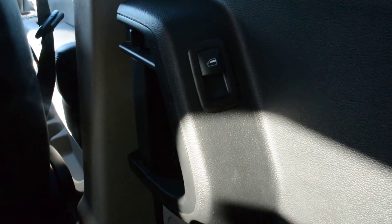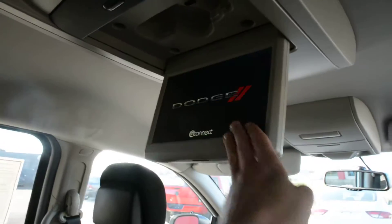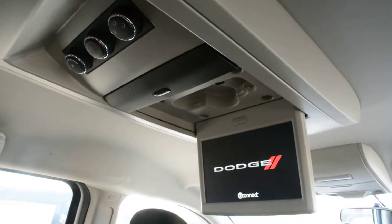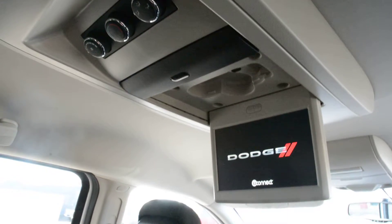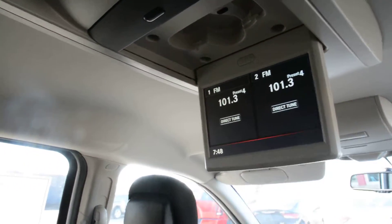Inside you have a few great features in the back here. You can see you do have your power second row windows, as well as your rear DVD player and climate control. A few great features back there to help keep your passengers comfortable as well as entertained when on the go.